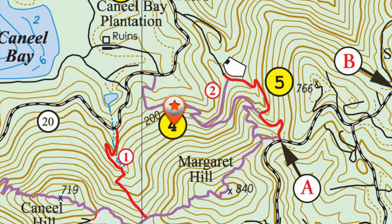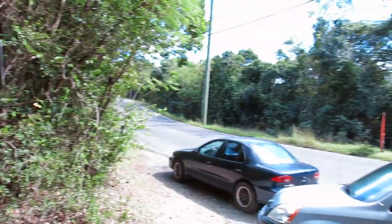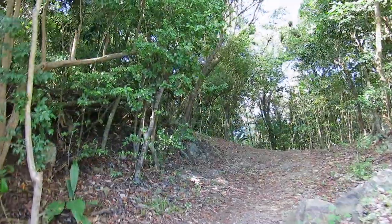Here on the map, you'll see the Water Catchment Trail in red and the Margaret Hill Trail in purple. The beginning of the trail is marked by a National Park sign, and there'll be parking there for about two vehicles.